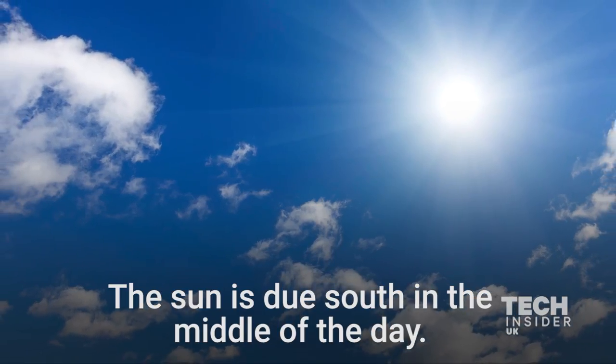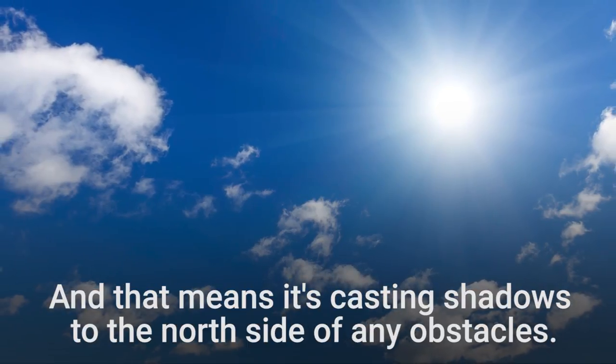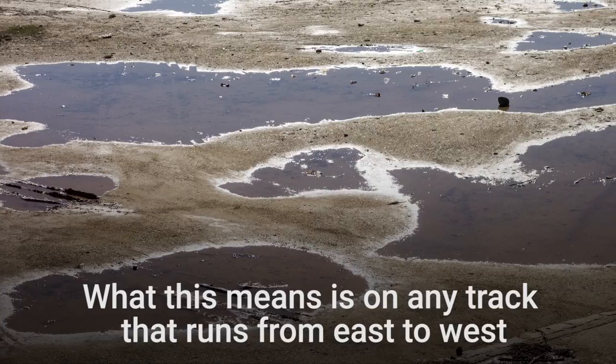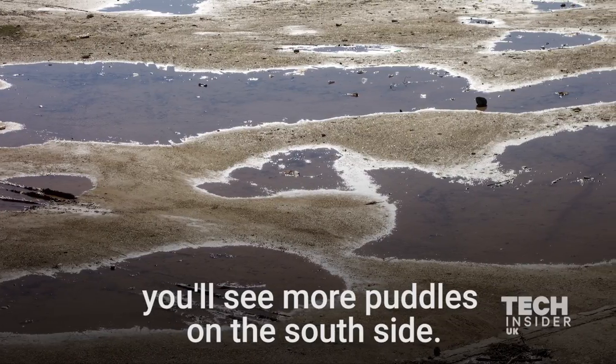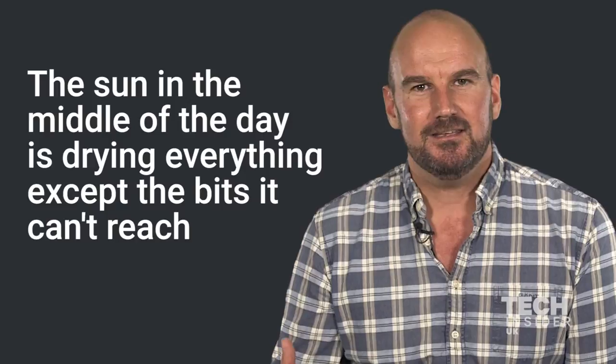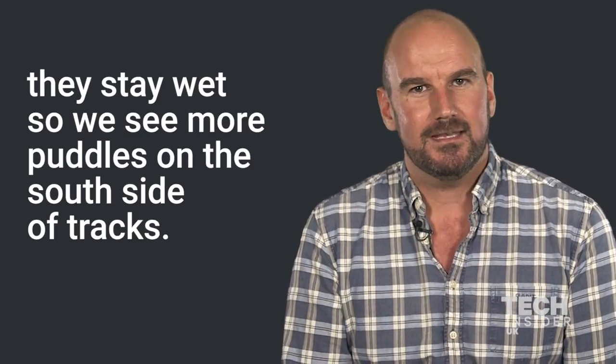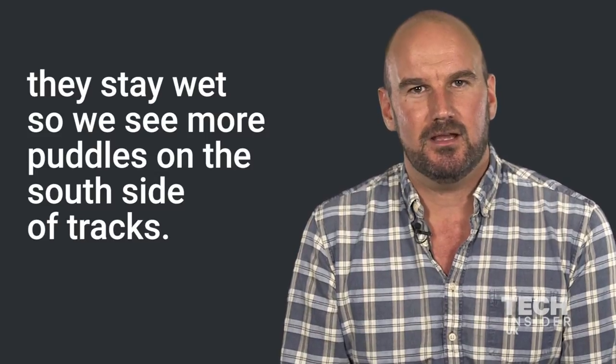The Sun is due south in the middle of the day, which means it's casting shadows to the north side of any obstacles. On any track that runs from east to west you will see more puddles on the south side. The Sun in the middle of the day is drying everything except the bits it can't reach. They stay wet, so we see more puddles on the south side of tracks.